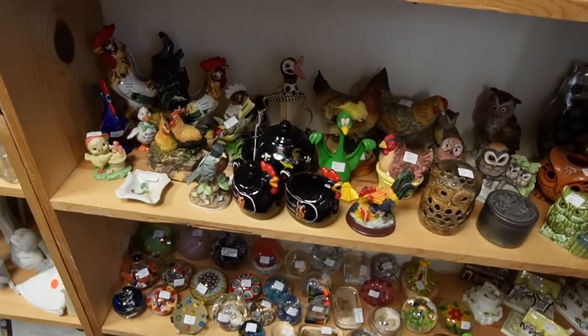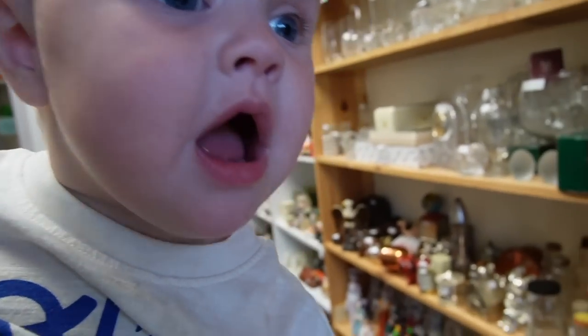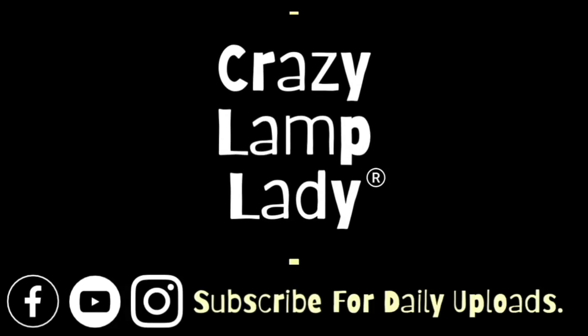Wow, look at all the paperweights! Tommy's got some paperweights, Laurel! Alright, well today we are going to be visiting the Vintage Kitchen in Denver, Pennsylvania. We're going to be visiting our friends Tommy and Kathy and going to see some beautiful mid-century glass.